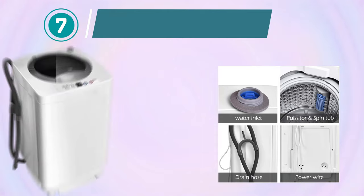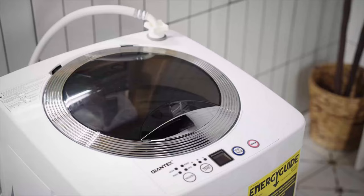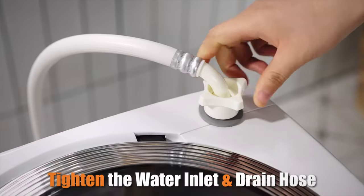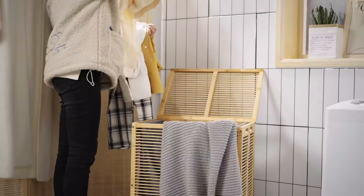Smart Washing Machine. The Giantex Portable Washing Machine is a versatile and compact laundry solution designed to meet your needs in small spaces, such as apartments, RVs, and dorms. This fully automatic washer and dryer combo offers convenience and efficiency in a single unit. With an 8-pound capacity, this portable washing machine can handle a variety of laundry loads, making it suitable for small households.